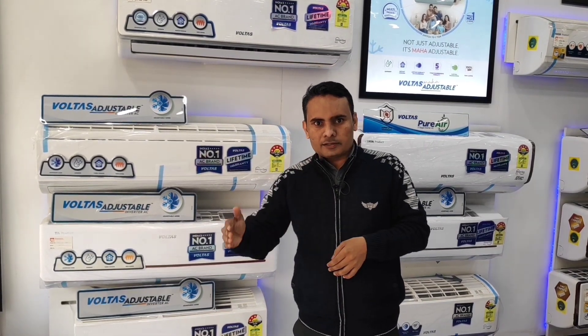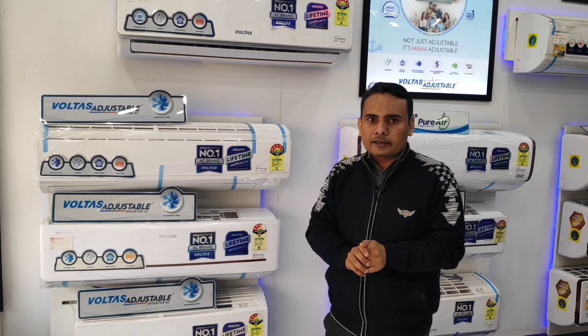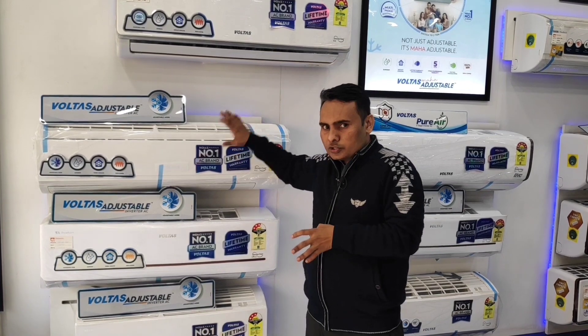When we run our air conditioner in June, July, August, and September, the cooling coil is exposed to moisture. And because pollution is a very big issue in Delhi NCR, when moisture and dust remain on the cooling coil, it becomes rusted.